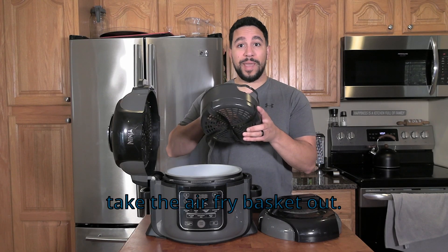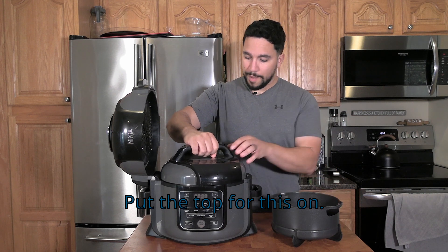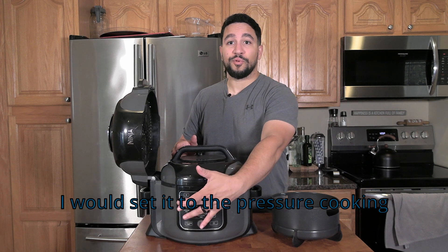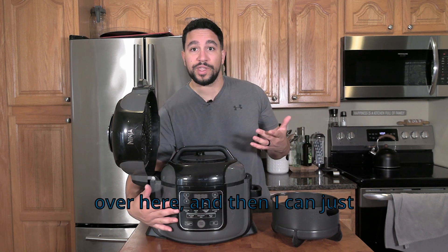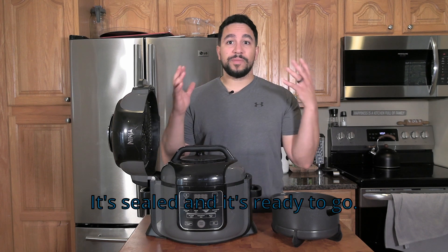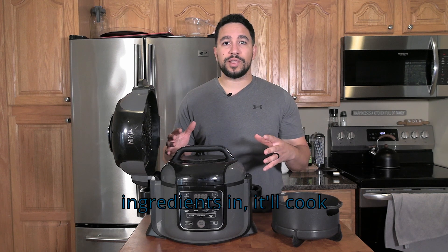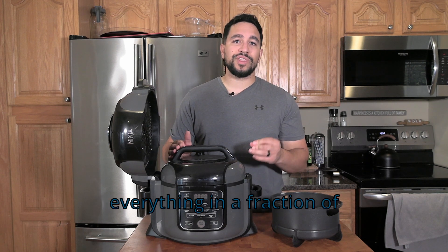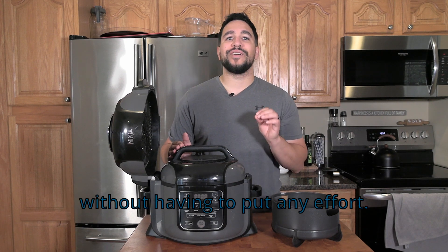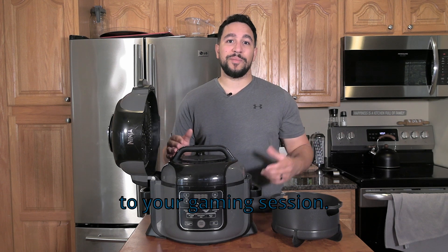I'm going to take the air fry basket out, put the top on, turn it on, and set it to the pressure cooking setting. Then I can just set the time. It's sealed and it's ready to go. By putting all the ingredients in, it'll cook everything in a fraction of the time, giving you a delicious meal without having to put in much effort — and that means you can get back to your gaming session.